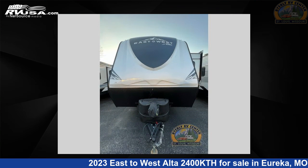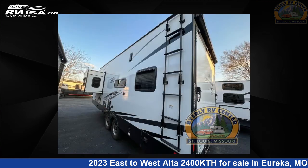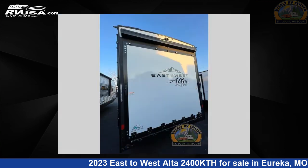This new East to West is 27 feet zero inches in length and features one slide out, sleeps six, and 106 gallons fresh water capacity. The floor plan layout of this toy hauler features a front bedroom.